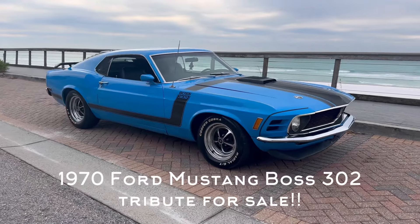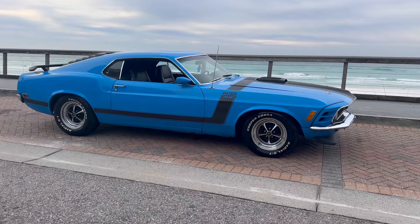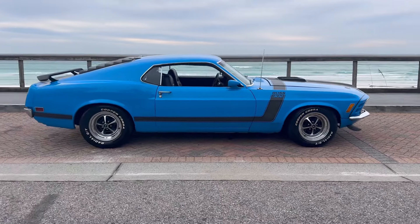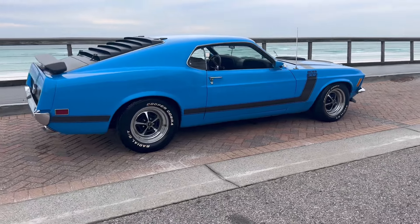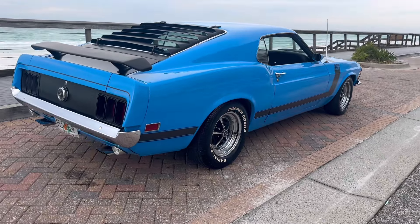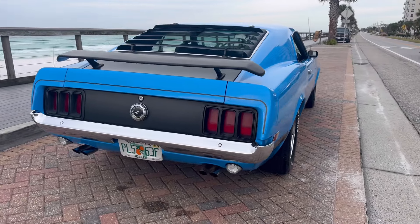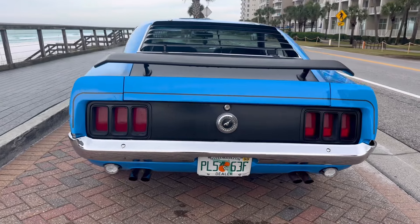What's going on y'all, this is Josh from Drive the Coast, once again down here at the beach. I hope everybody's having an awesome Christmas in December. Today we are showcasing a beautiful Christmas present for somebody — a 1970 Ford Mustang. This is an original fastback. It is a Boss 302 tribute car. It is not a real Boss, which would be much more expensive, but still a super nice car.